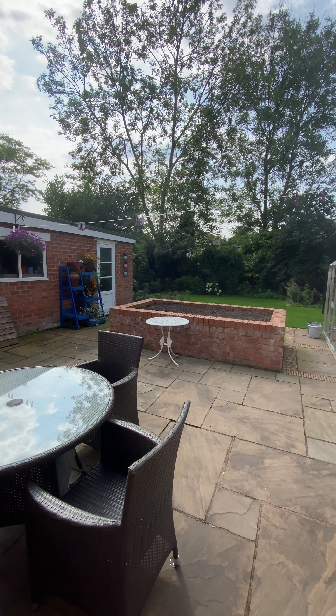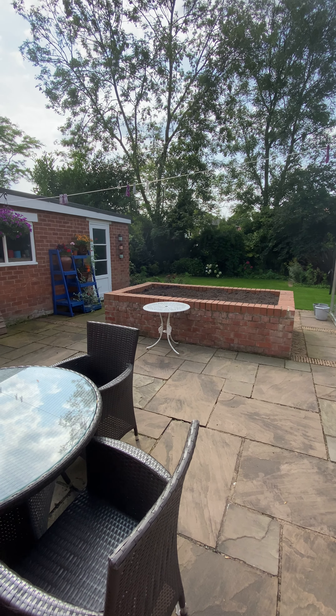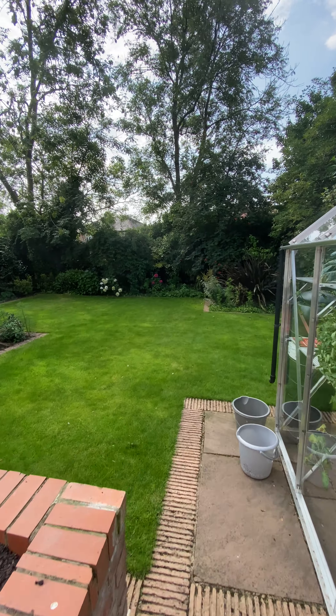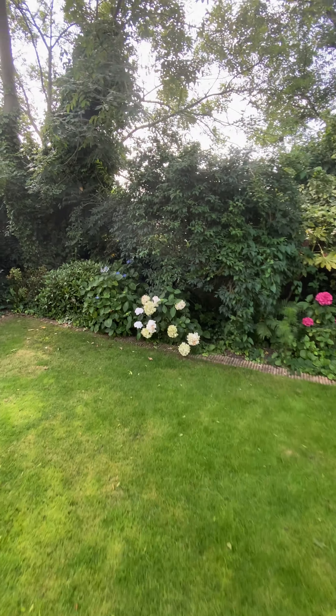We're just coming up to three o'clock and the sun is coming right around the back, so it'll be on here all afternoon and into the evening. There are outside power points and tap points. Taking you to the back of the garden to give a real appreciation of the size — it's a lovely big private garden and is not overlooked to the rear.